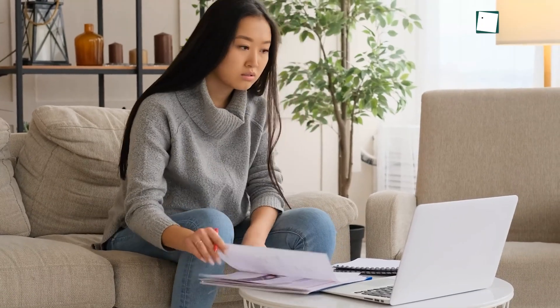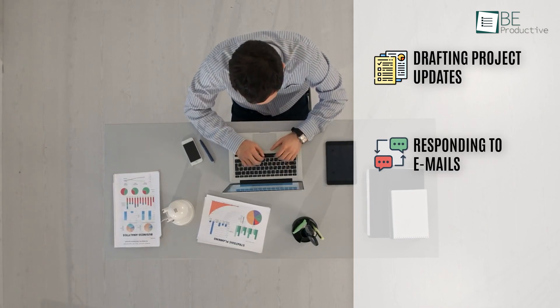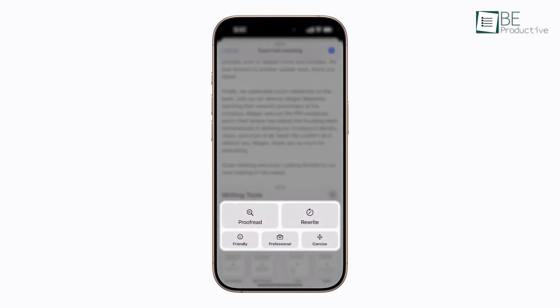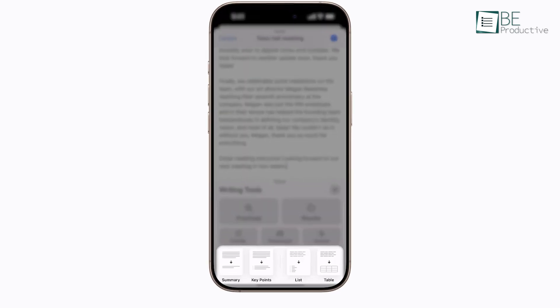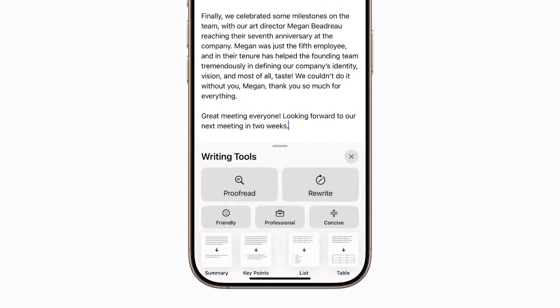Writing takes up a large share of our time, whether it's drafting project updates, responding to emails, or summarizing lengthy documents. Apple Intelligence's writing tools bring in Proofread, Rewrite, and Summarize, which aim to reduce the time we spend on editing and rewording with a few added tricks.